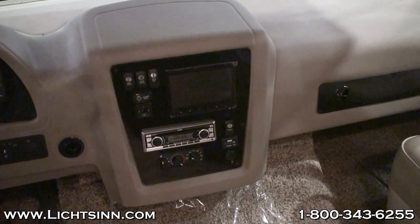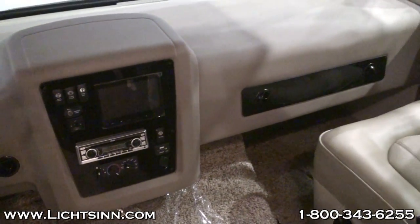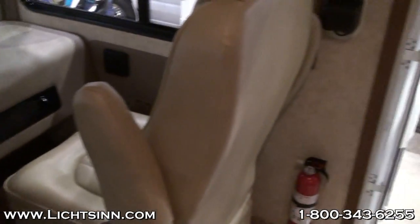You can see that they use a Jensen car radio system versus the radio that Winnebago uses that has specifically been designed for RVs. As you can see here, there is not an in-dash passenger workstation available in the Georgetown.